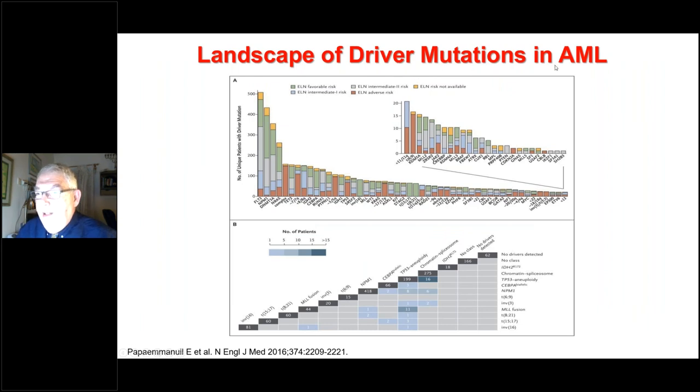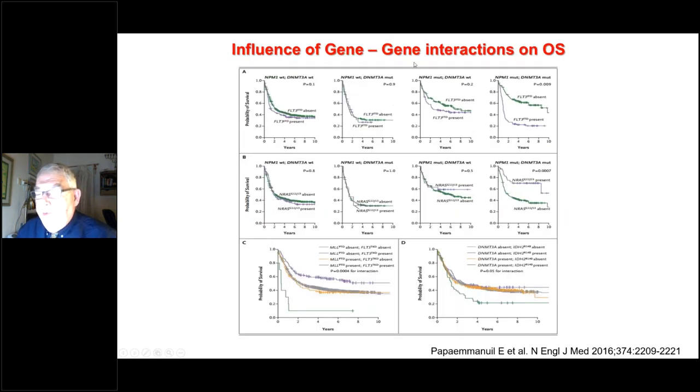Looking at driver mutation frequencies in AML from the seminal Sloan Kettering paper by Papaemmanuil, published in the New England Journal of Medicine, the most prevalent mutation is FLT3, followed by NPM1 and then DNMT3A. The mutation dictates AML prognosis, but gene interactions matter: FLT3 significantly lowers overall survival only if the patient is also NPM1-mutated and DNMT3A-mutated. If NPM1 or DNMT3A are wild type, FLT3 presence makes no difference. This is also true for NRAS.